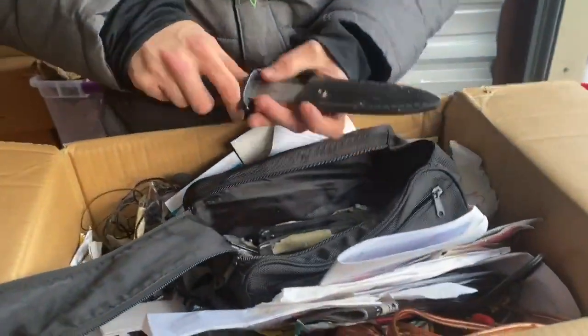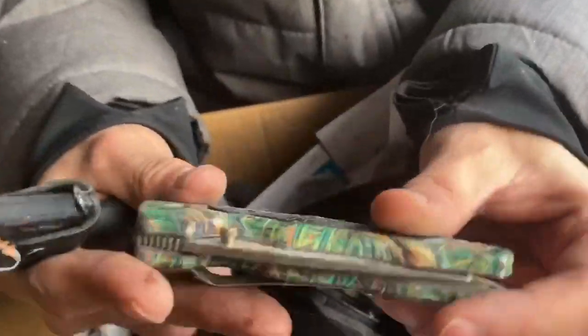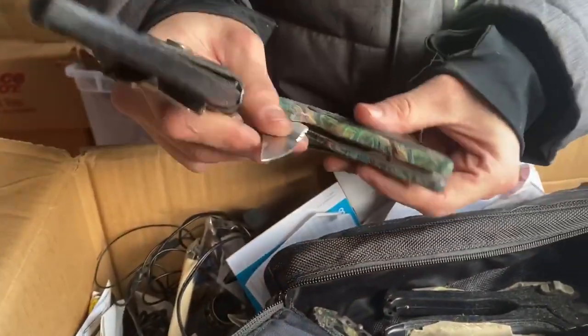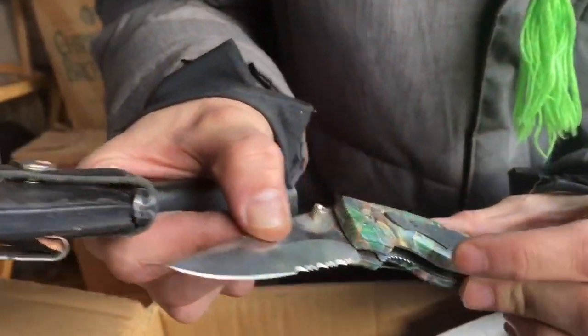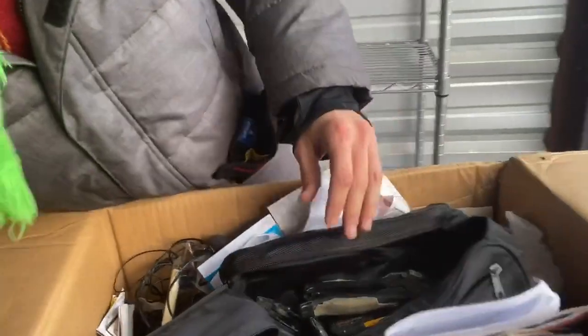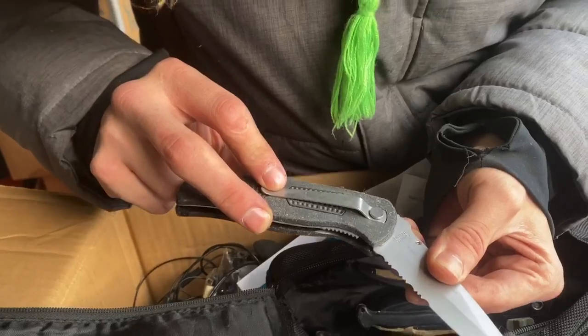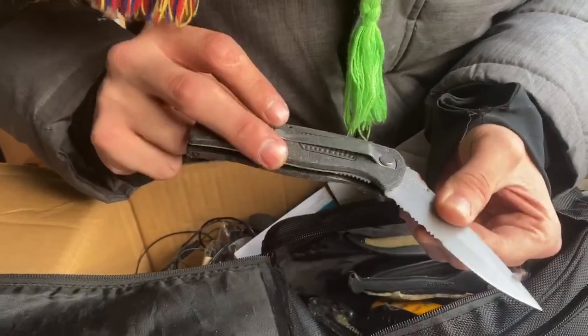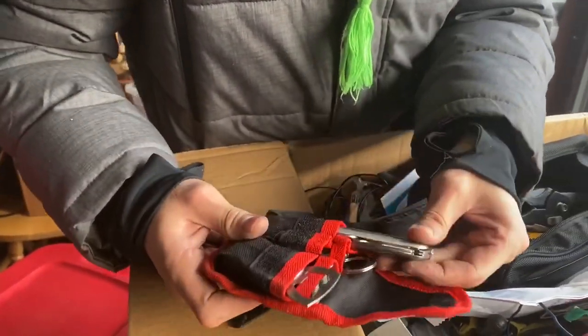We got a nice switchblade — look at that, that's cool. Beautiful knife. Is that a Gerber? Frost Cutlery — yes! There are a couple more. Some knives are big money. There's another knife — after we clean it up, stainless steel. Rastafari knife — oh, that's a good one.